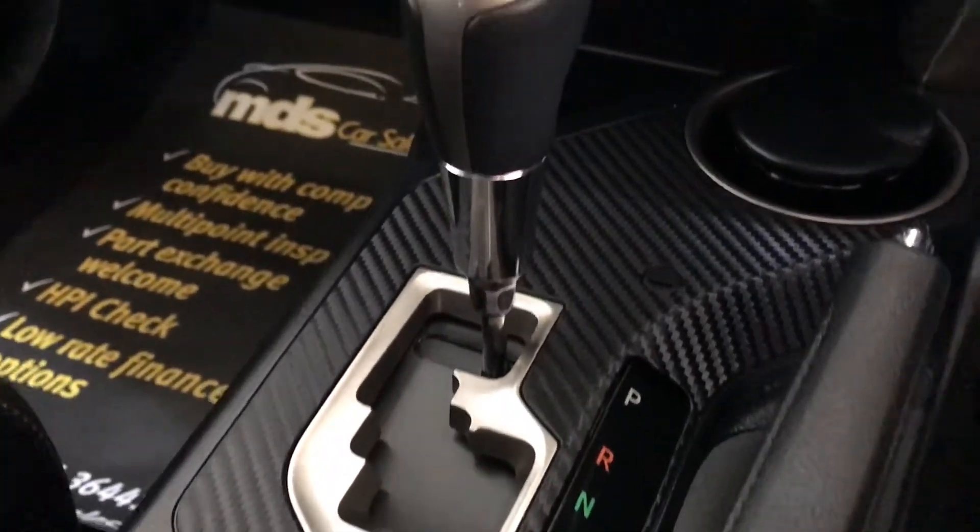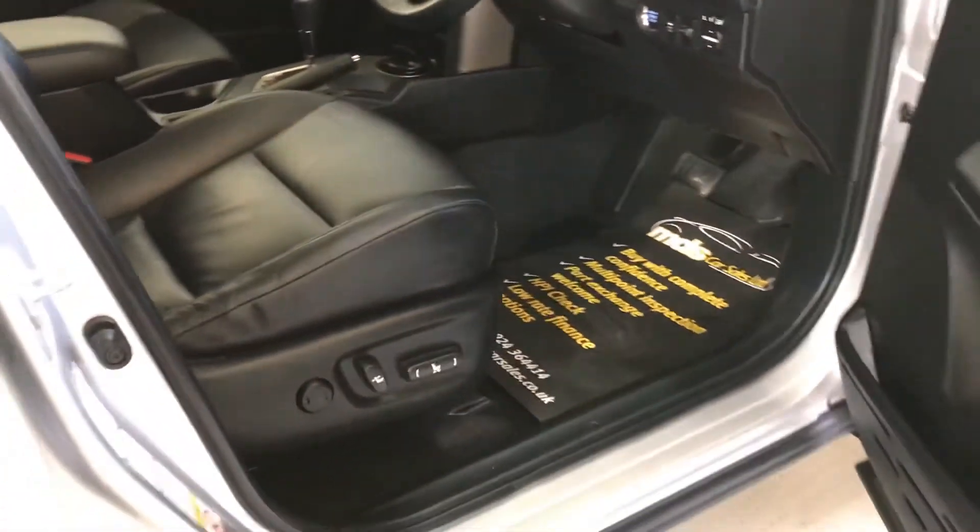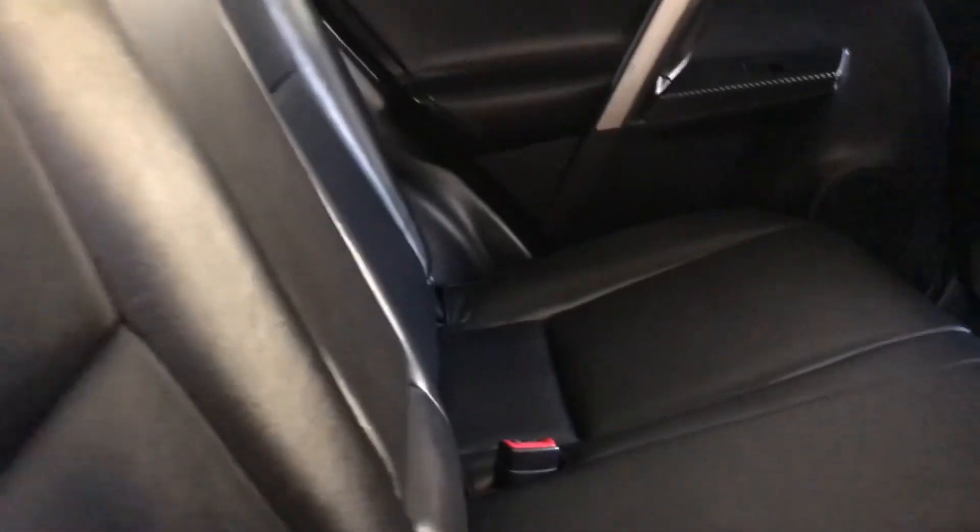Automatic gearbox with this carbon fibre trim as well — a nice stylish feature. As you can see the leather's in fabulous condition. Into the rear — these back seats look like they've hardly been used, they really are in fabulous condition.